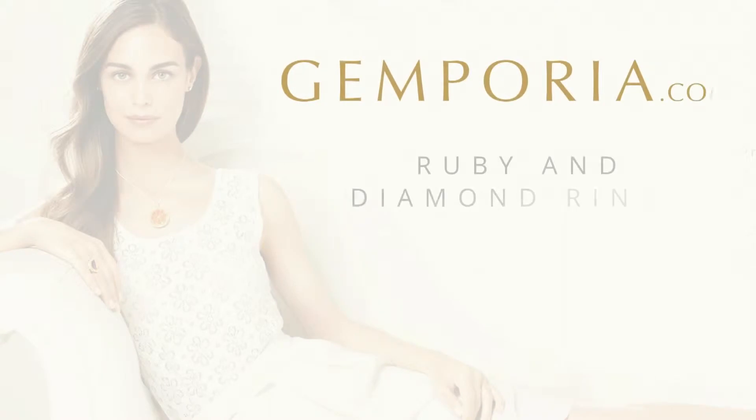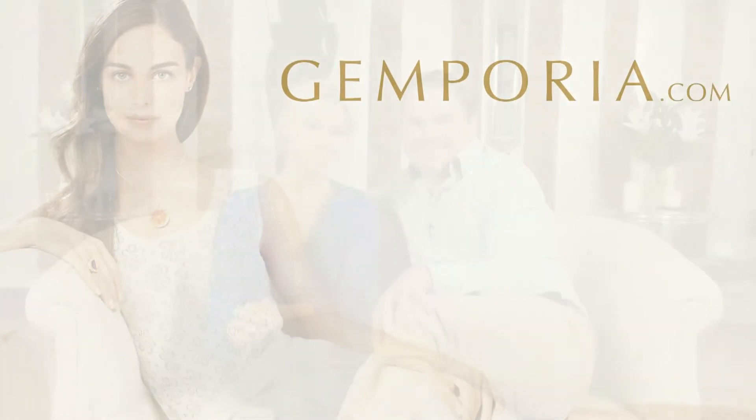This is a short video about ruby and diamond rings. I can talk for hours and hours about ruby — if you want more information, have a look at the GemPora website or get my book The Lure of Gemstones. But before I talk about ruby in depth, what about designs?